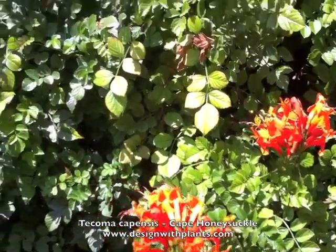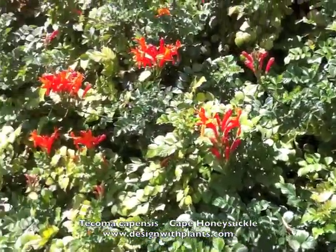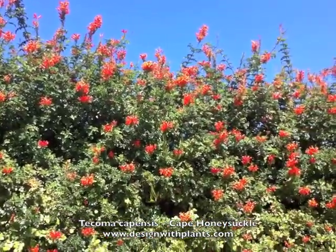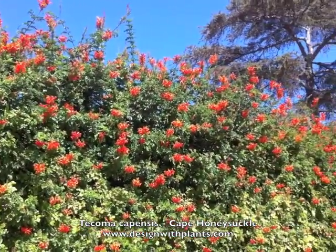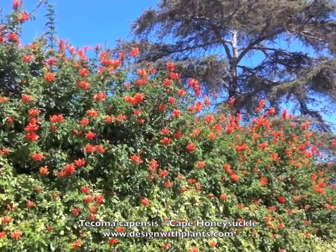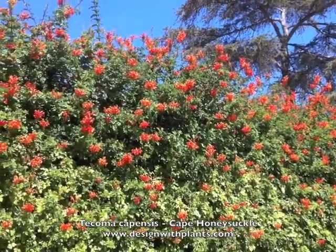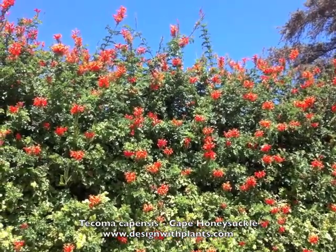It can take low water once it's established. If it's in full sun in a hot area it probably wants more regular water — I don't really consider this super drought tolerant. So, Tacoma capensis, Cape honeysuckle: an excellent evergreen colorful shrub-slash-vine that blooms over a very long period, attracts hummingbirds, and is a big benefit in the landscape.